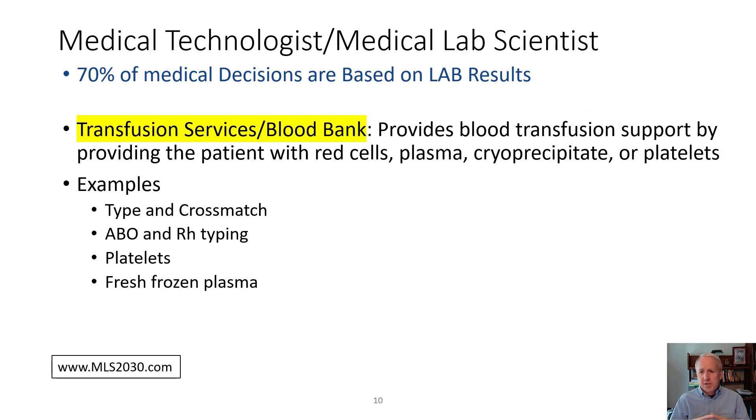Blood Bank, also known as transfusion services, provides patients, physicians, and nurses with blood types and units of blood to cross-match for either disease or trauma. Other types of blood products include platelets, fresh frozen plasma, and similar components.